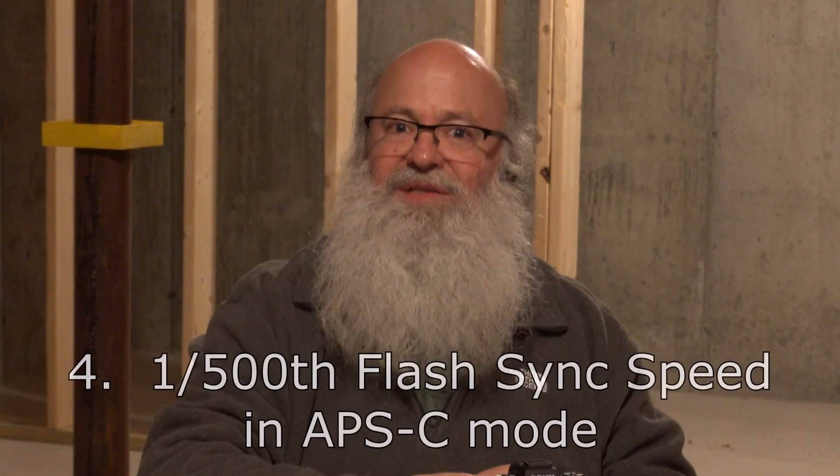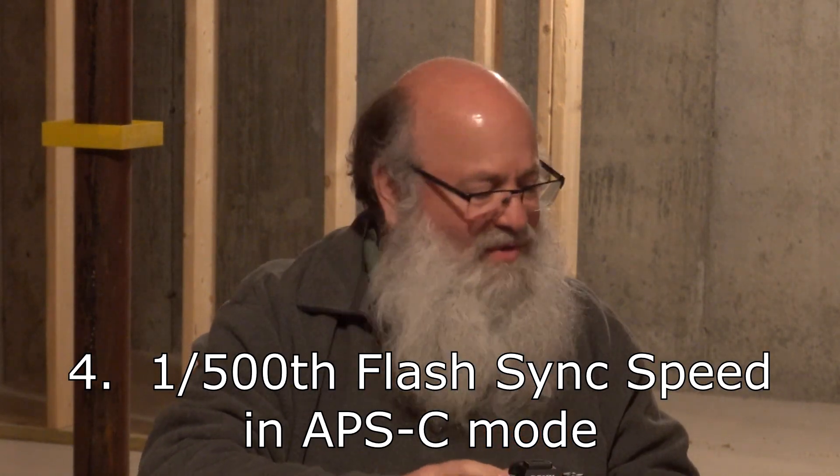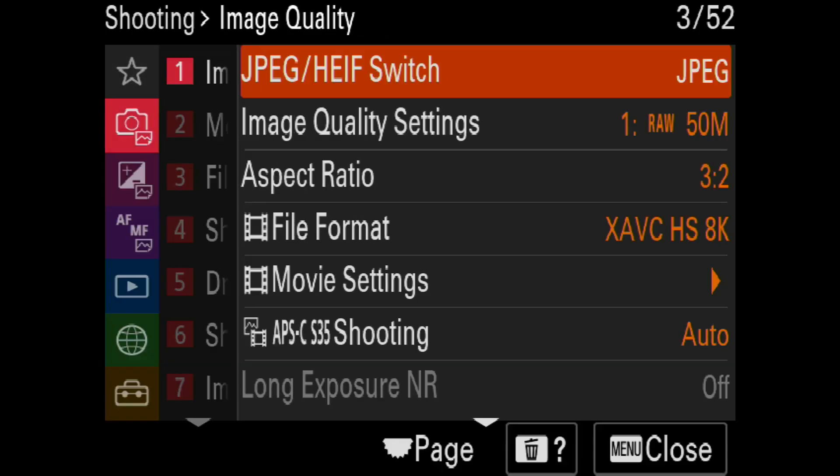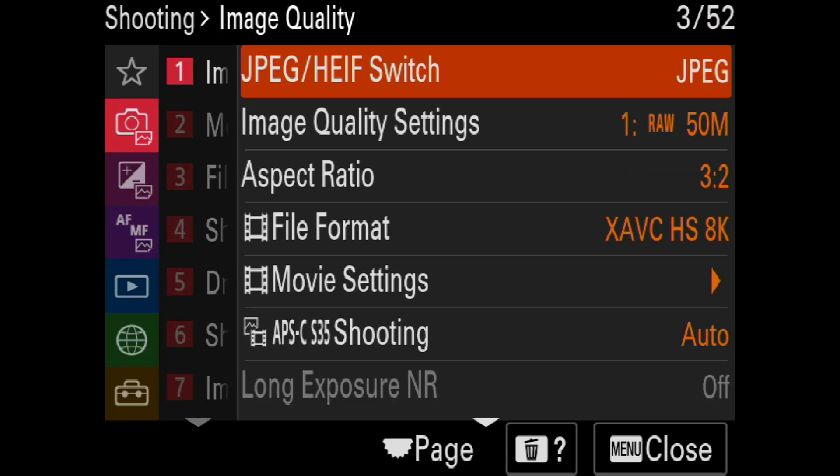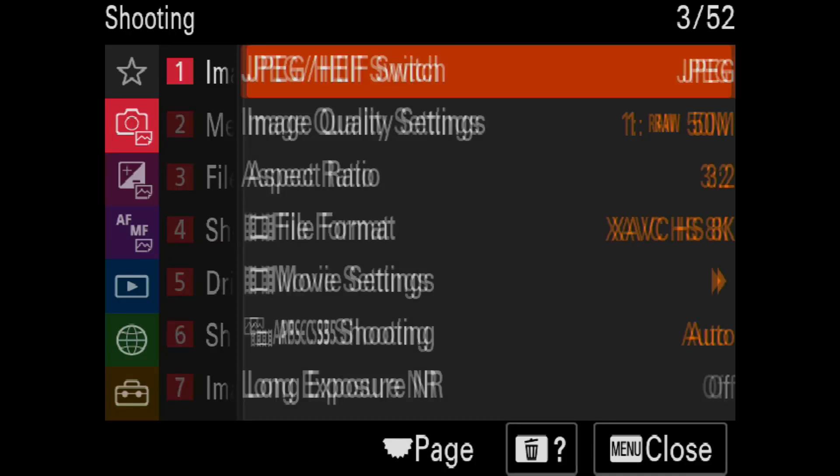Number four: you all know the camera has a 1/400th of a second flash sync speed, which is unheard of for a focal plane shutter camera — though not unusual if you have a leaf shutter in the lens. It turns out that speed can be increased to 1/500th of a second if you're shooting in APS-C mode. By the way, these are the new menus. The way to navigate quickly is to use the front control wheel for major categories, and the rear control dial to go item by item. To get to APS-C, it's Camera 1, Image Quality, then down to APS-C Shooting.